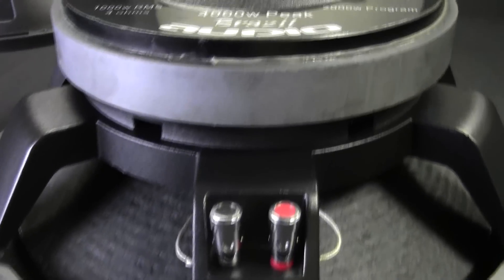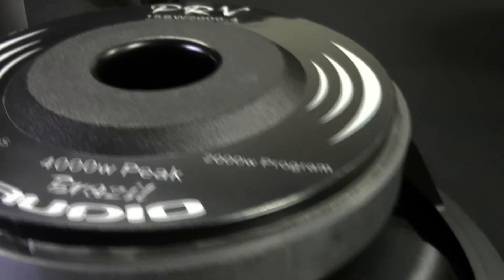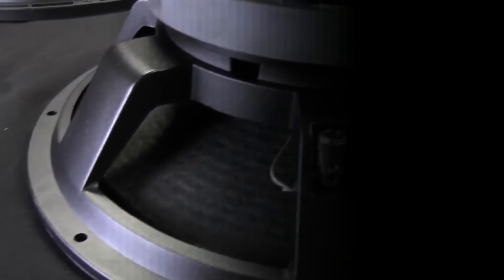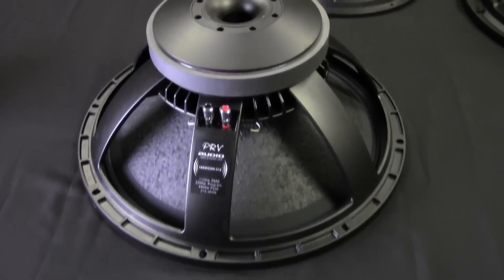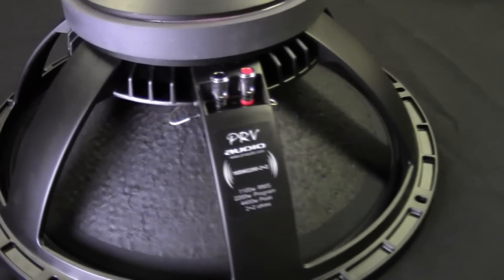Next up, we have the 15 SW2000. It's available in 4 and 8 ohms, features a 12mm X-Max, and is rated at 1,000 watts RMS. Next, another high power woofer — the 18 SW2200 is now available in a dual 2 ohm voice coil.